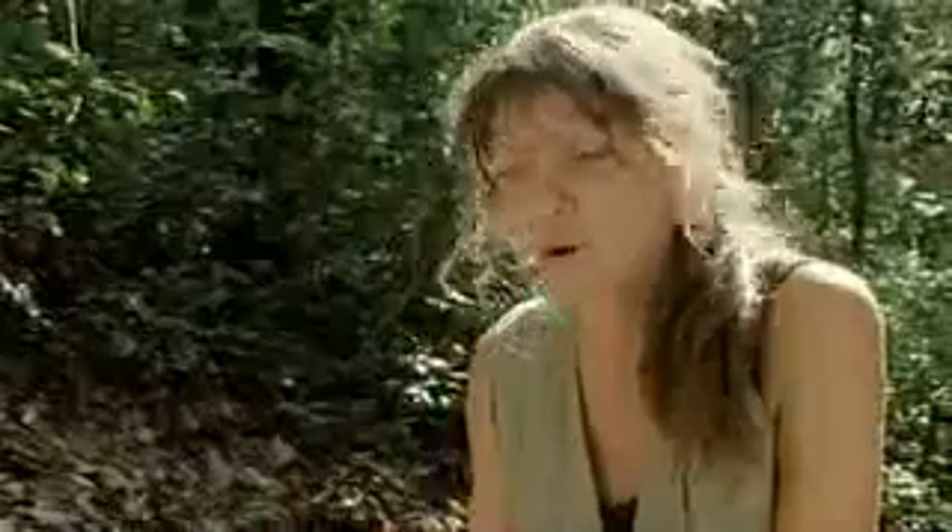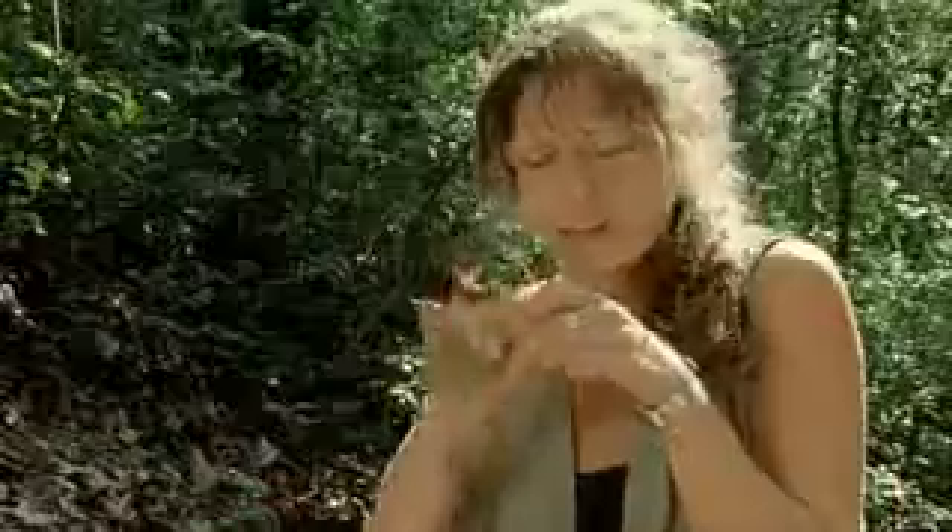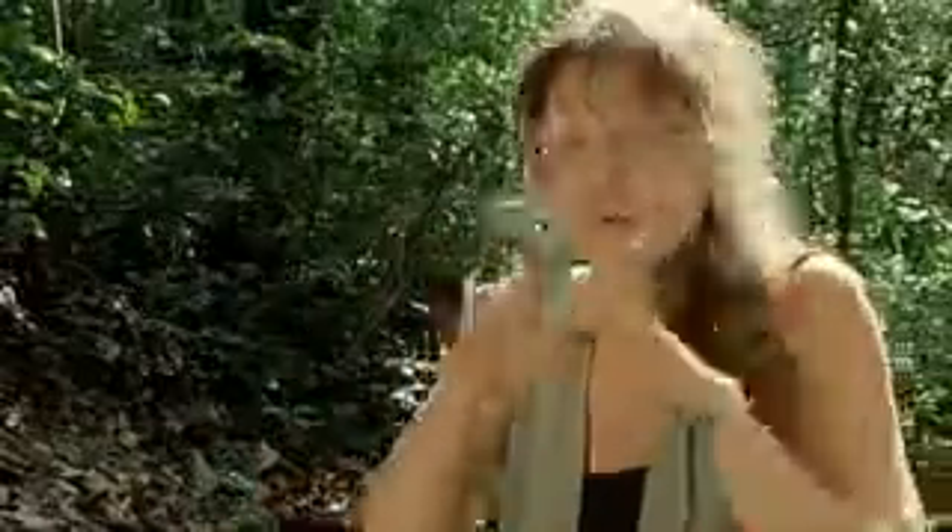One of the most amazing discoveries of chimps is that they make tools. These termite mounds are rock hard and impossible to penetrate. So how do you get at the nutritious termites inside? Chimps have learned that by finding a suitable stem and stripping it of leaves, they can make a kind of rod to fish for the termites through the tiny little holes in the mound.